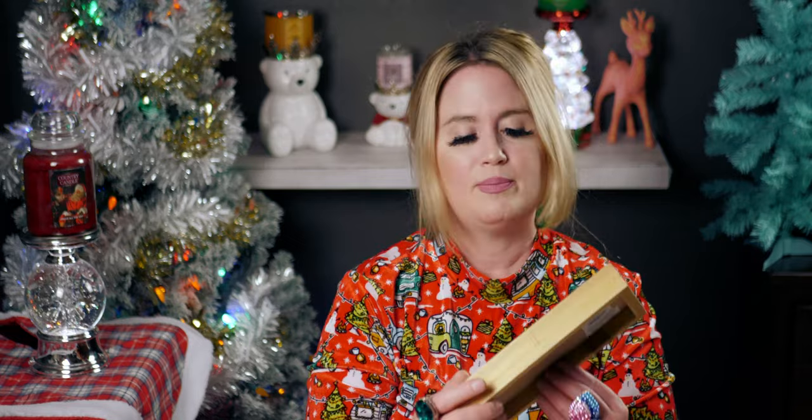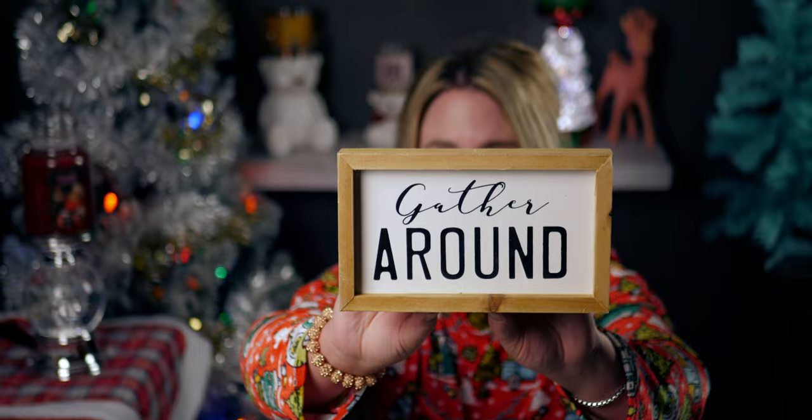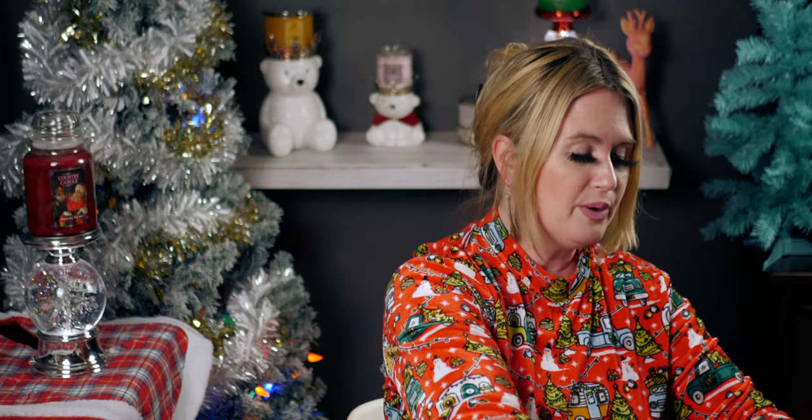Then I got this 'Gather Round' sign for my tiered tray — originally $5.99, so it was 59 cents. That's a really sweet sentiment for a table at Thanksgiving with your place settings. I'm a huge fan of signs — I have motivational quotes and signs all around my house. I just love signage.